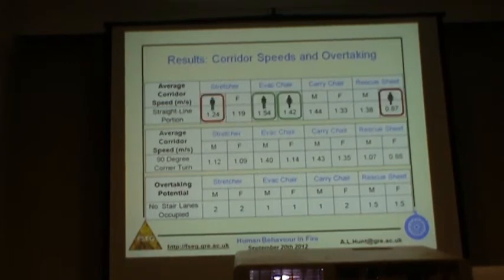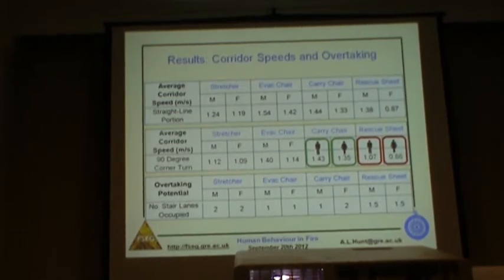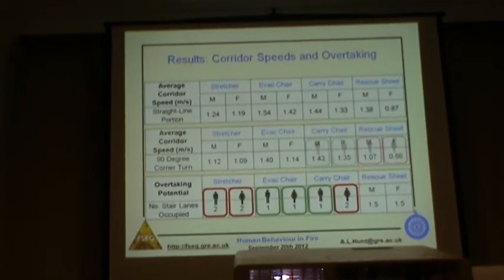Looking at corridor speeds in the straight-line portion, the evacuation chair is very quick. Males were slowest with the stretcher; females were slowest with the rescue sheet. On average corridor speeds at a 90-degree corner turn — measured separately — the carrier chair is the quickest and the rescue sheet is the slowest: dragging a mattress around a 90-degree turn proved most difficult, while wheeling the smallest chair proved the quickest. Finally, looking at overtaking potential, devices that took up the most space had the least overtaking potential. Devices occupying one lane — the evacuation chair and the carrier chair in the male case — allowed people to overtake. When the entire stairwell was blocked — the stretcher with four people, or the carrier chair in the female case — people couldn't get past at all.